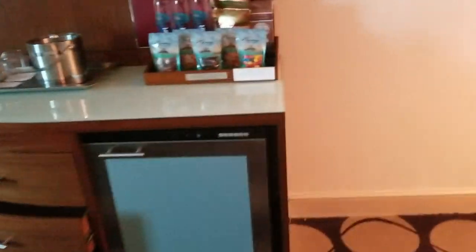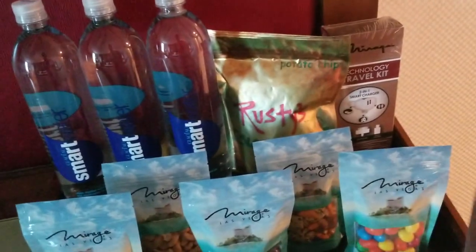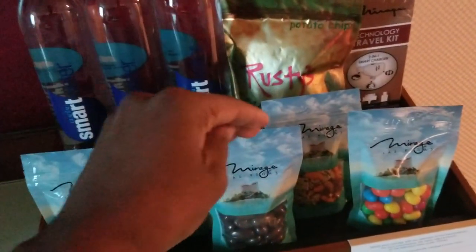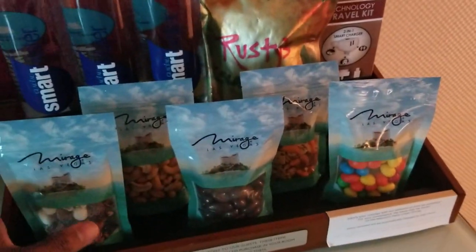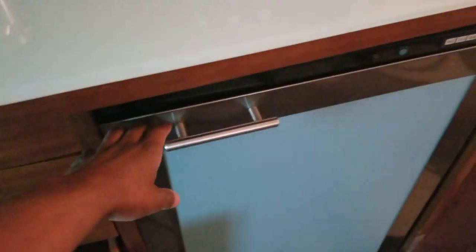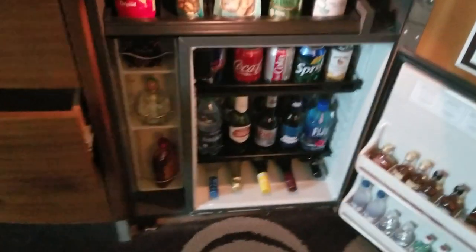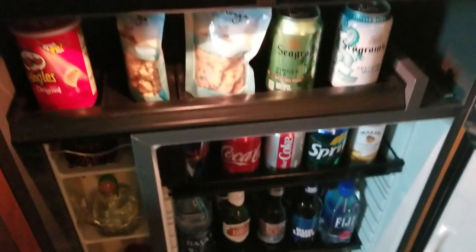We see the alarm clock. And then we have a fully stocked mini bar — buyer beware. These are actually weighted here, so if you pick up one of these things for more than about 16 seconds, that's when they charge your room. Same deal down here in the mini fridge. If you crack this open and grab some of these spirits or any of these generic drinks including the Bud Light, they charge you just out the nose. It's absurd.